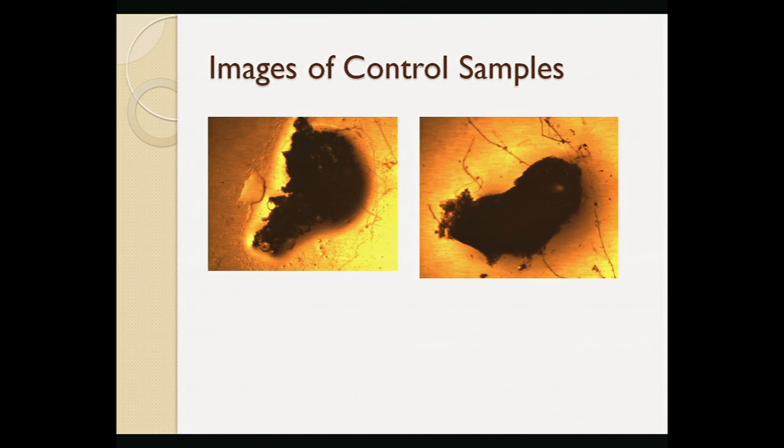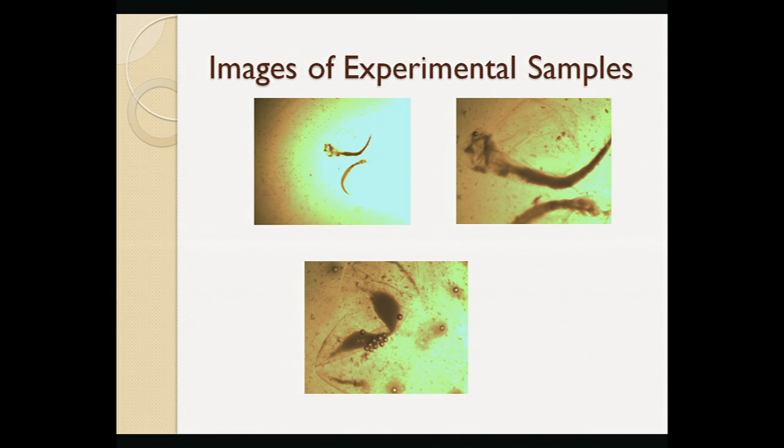These are pictures of our control samples after 16 days in the MDA unit. The eggs that developed in space appeared flatter than the ones that we saw develop in the fish tank.